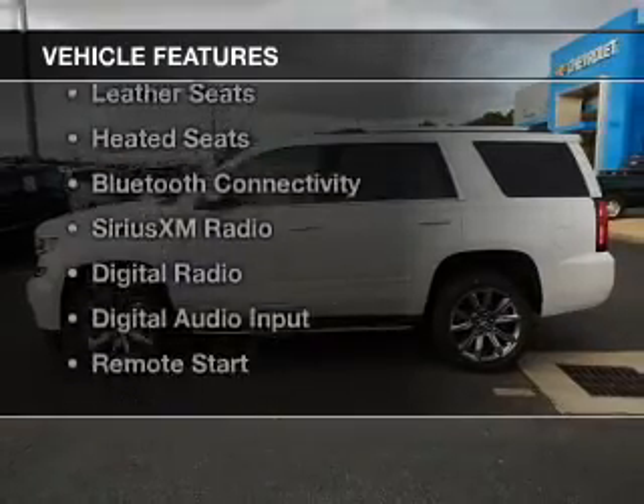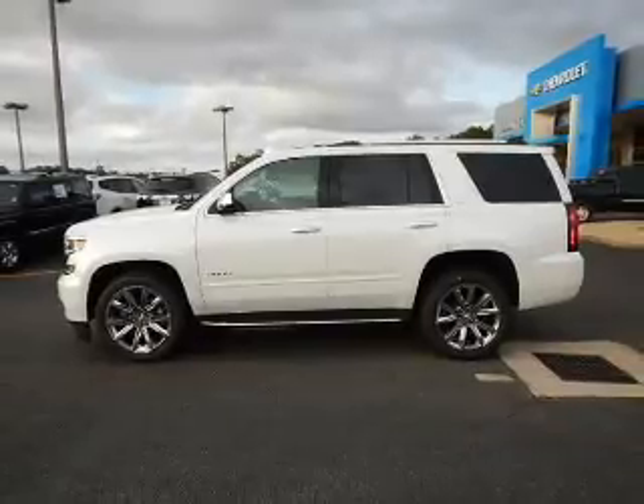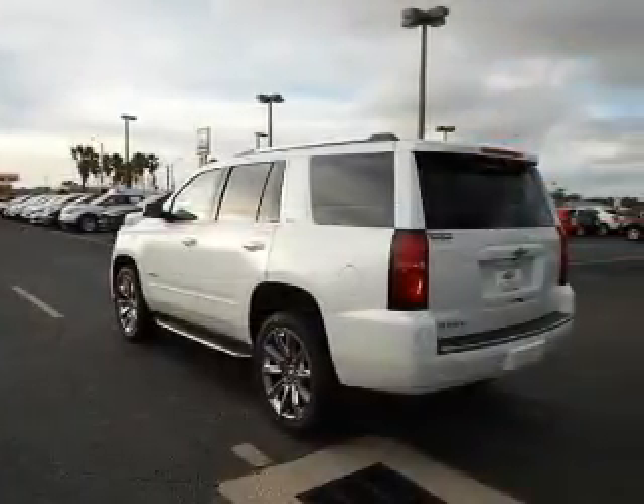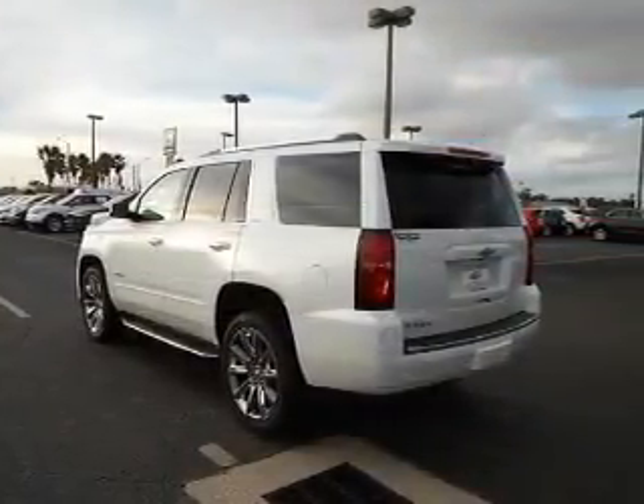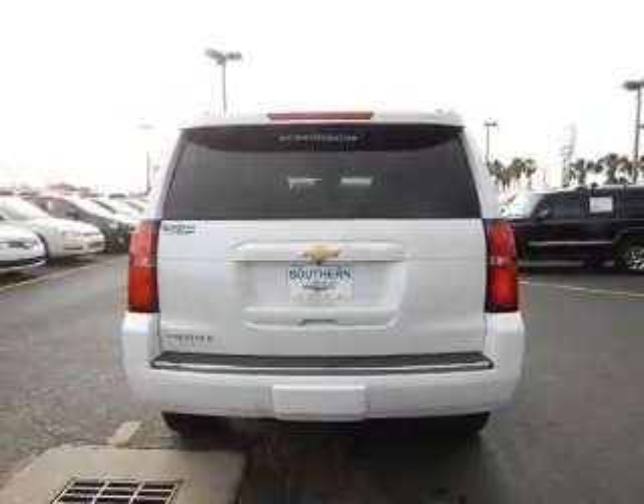The features include internet connectivity, electric trunk, heated steering wheel, leather seats, heated seats, Bluetooth connectivity, Sirius XM satellite radio, digital radio, and digital audio input.